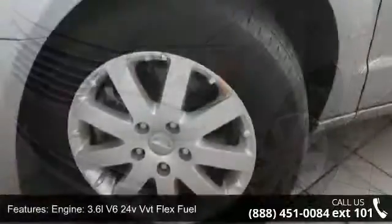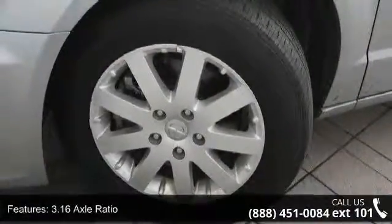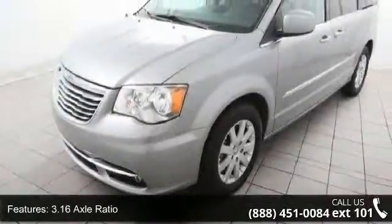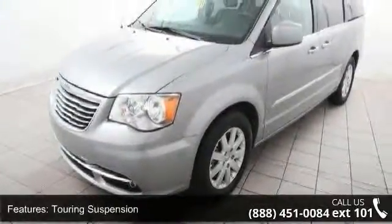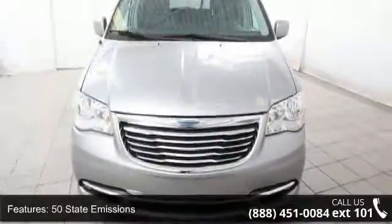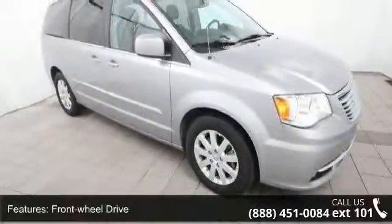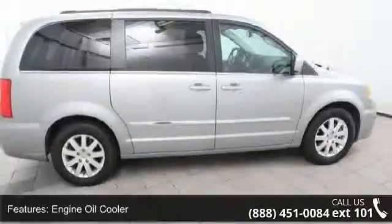This vehicle's top features include engine: 3.6L V6 24V VVT flex fuel, 3.16 axle ratio, touring suspension, 50 state emissions, front wheel drive, engine oil cooler, front anti-roll bar, hydraulic power assist steering, single stainless steel exhaust, and wheels: 17 inches x 6.5 aluminum.